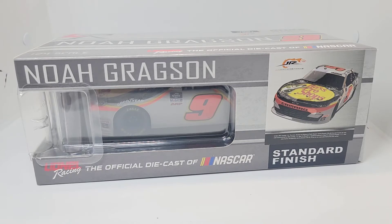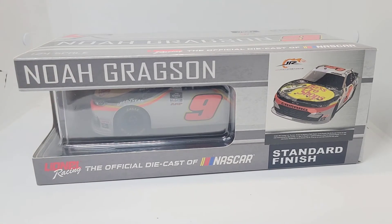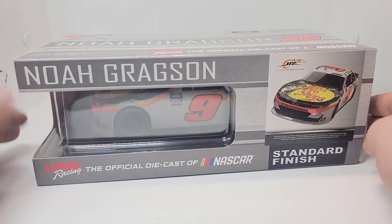Either way, fantastic paint scheme. He's had it since 2020. He won the first race in that scheme — Daytona, of course, back in 2020. That was a pretty cool little thing to happen. And he's gotten quite a bit more wins in this paint scheme to say the least, because this is his primary paint scheme and I think this is his only paint scheme actually. Pretty cool little car here for Gragson.